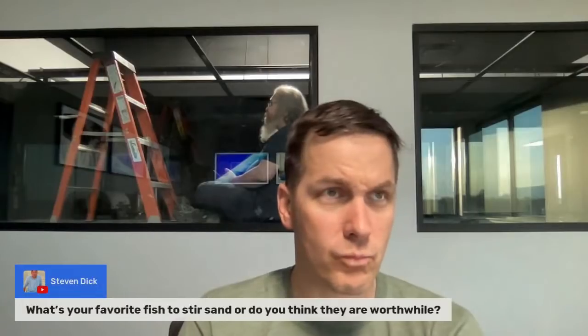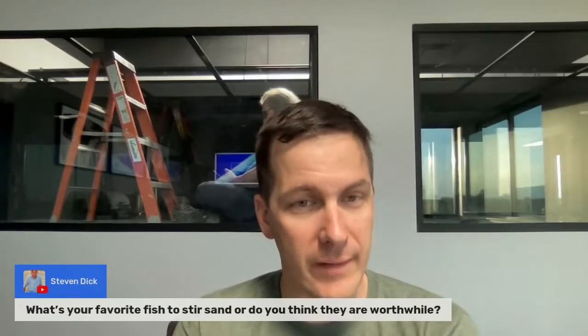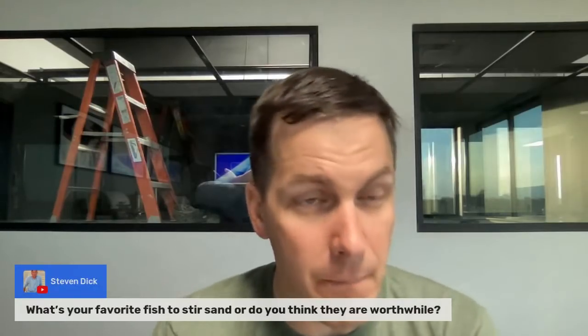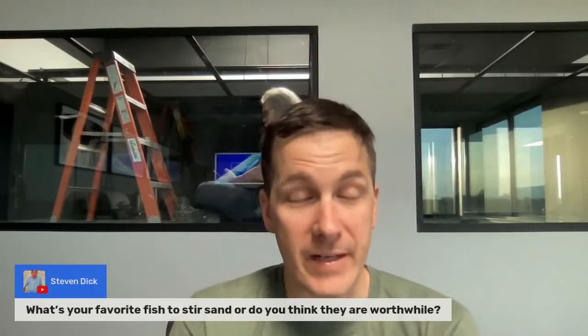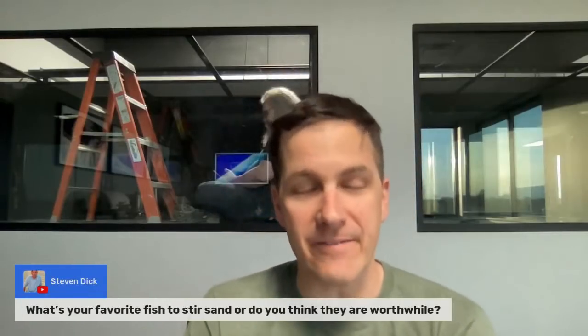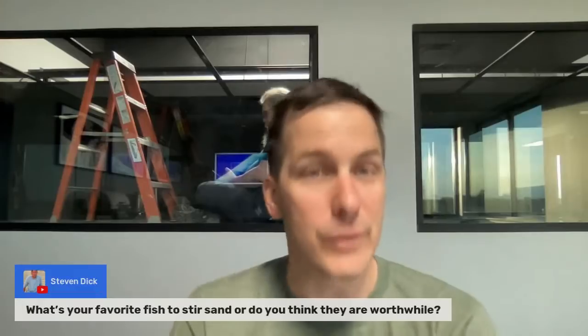Steve is with us every Monday. What's your favorite fish to stir the sand, or do you think they're worthwhile? I really like the pink spot gobies. I've found they stir the sand some but not too much. Some gobies — like sleeper head gobies — will go way too active, moving sand back and forth across the tank and burying your coral. The pink spots don't do that. It's like Goldilocks — not too big, not too small, not too aggressive, not too passive — just right. So I like the pink spot gobies for sand stirring.